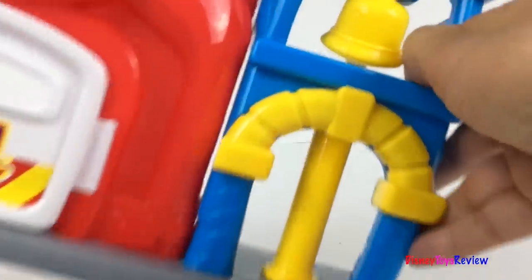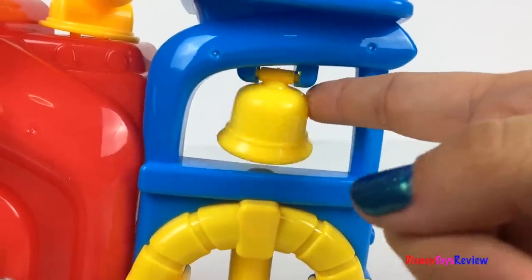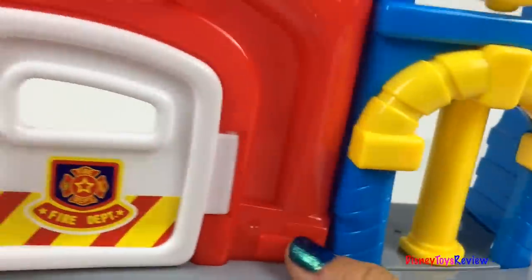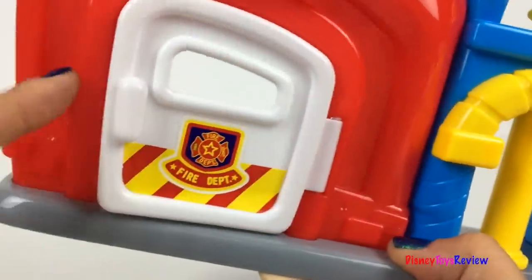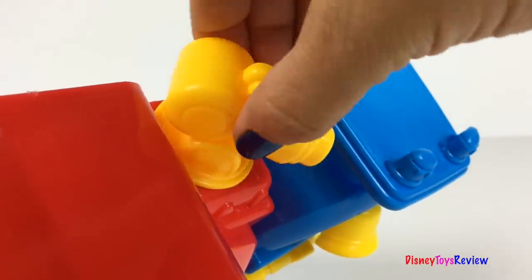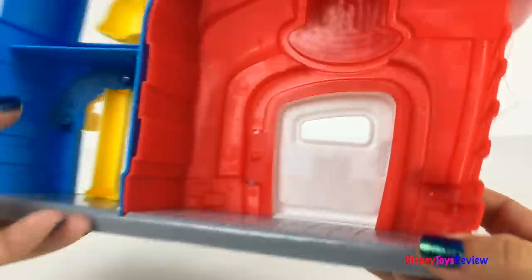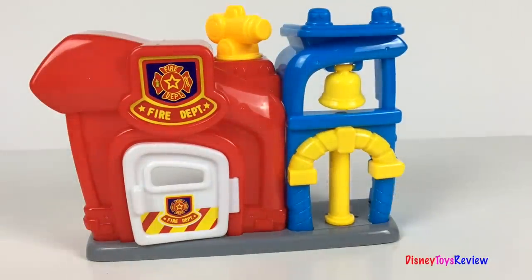Finally, this set comes with this really cute fire station. Look, it has a warning bell. It has a pole for our firefighters to ride down. We've got a door that opens and closes. We even have a hose at the top that can spray water. At the back, there are two levels of play here and one level of play here. Wow, so fun — I wonder what's happening at the fire station today.